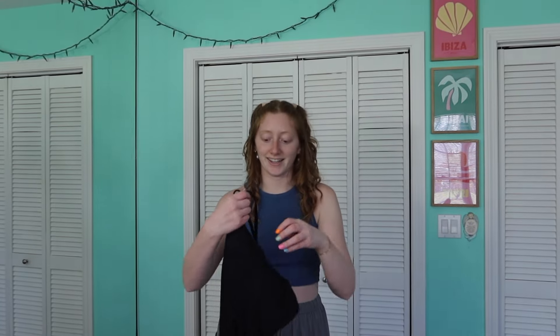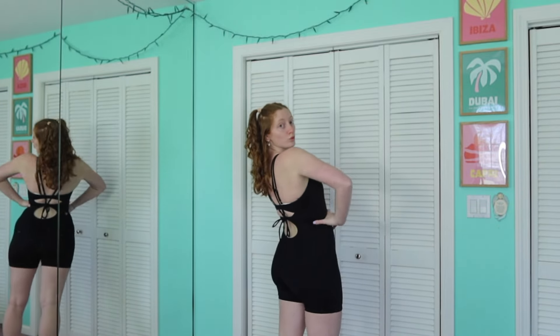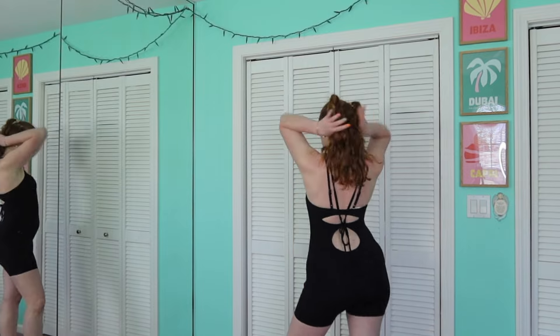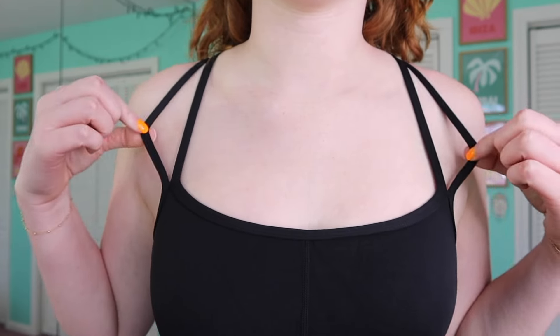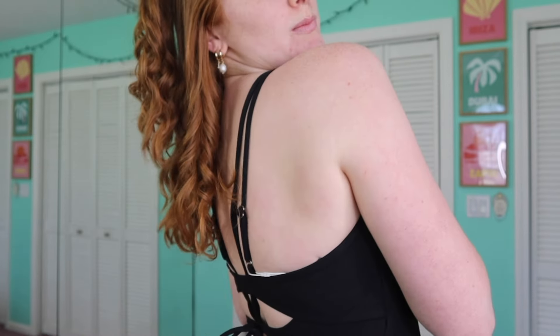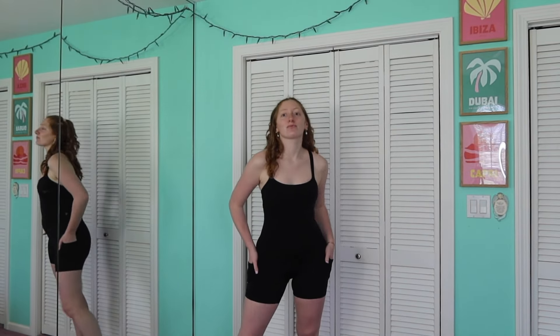The next thing I got was this cute little shorts onesie. I did get it in black — it comes in another color, I think it's like purple. She looks very basic from the front, just has adjustable straps and a little strap detail on the back. It does have side pockets on both sides and this hugs you very nicely, covers my butt. It falls somewhere between a boogie short and a biker short length.